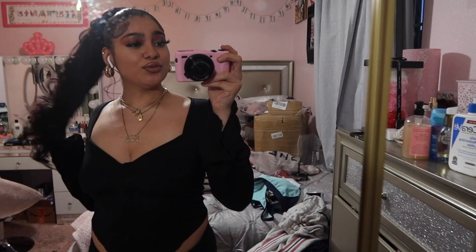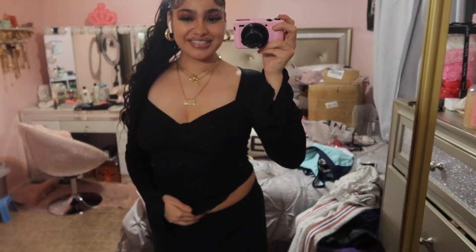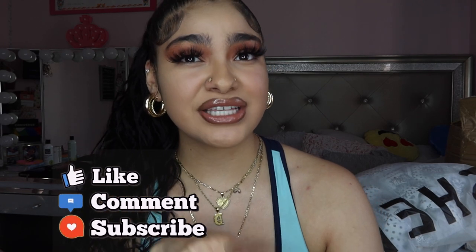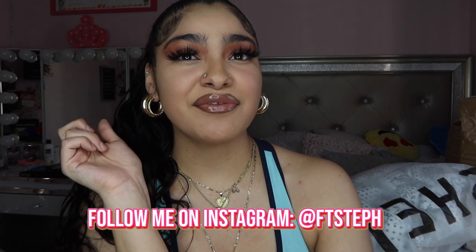I also forgot to show y'all this shirt — don't mind the background, it's a mess from filming. This is how the shirt looks and it's just so cute. I hope you guys enjoyed this video. If you did, make sure to like, comment, and subscribe. If you guys have other video suggestions, leave them down below. I'll see you guys in my next video, bye!